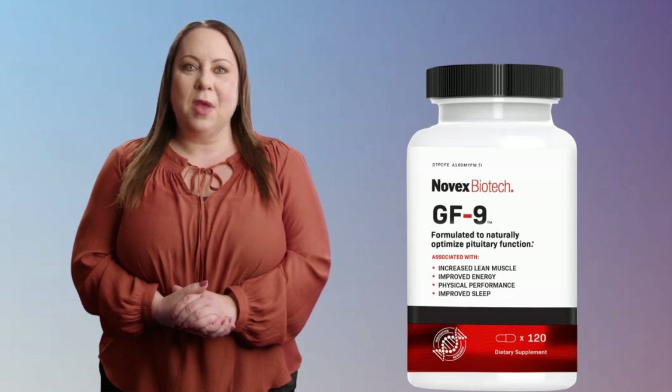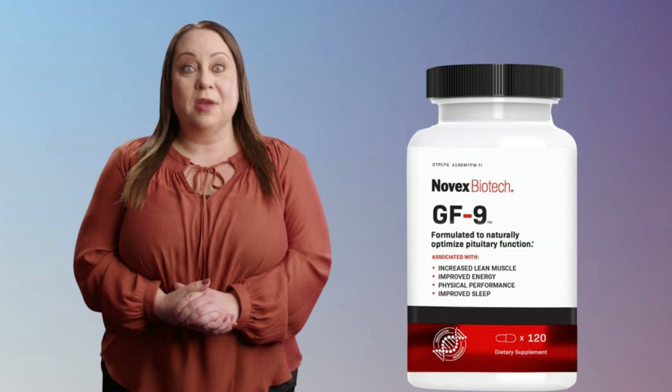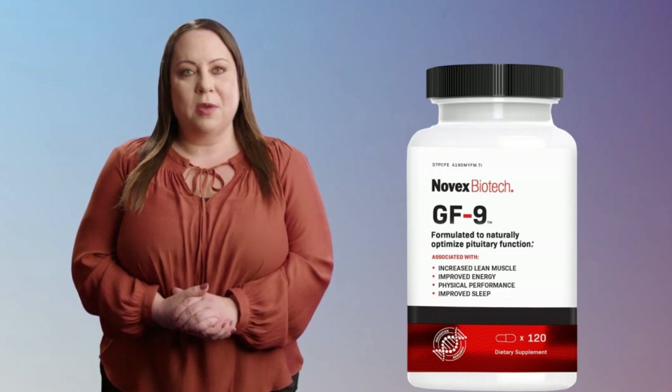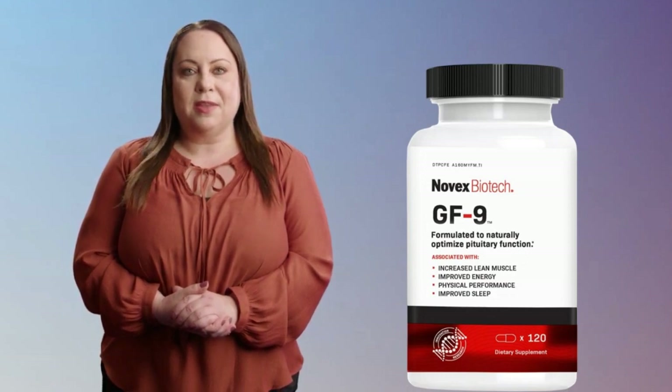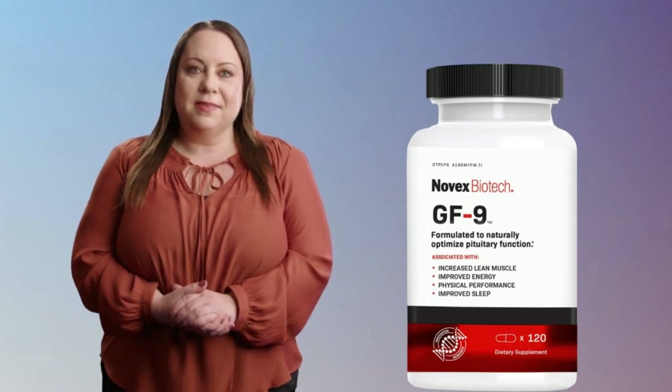Welcome to my channel. Today we are going to review a supplement that has been making quite a buzz in the market these days. Yes, ladies and gentlemen, you guessed it right — it's the Novex Biotech GF9, HGH boosting supplement for men. In this video, we are going to talk about whether it is worth your money or not. So let's dive into the review.